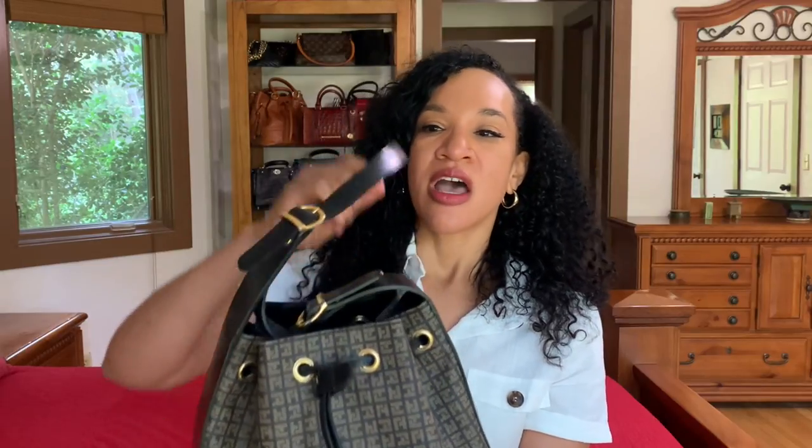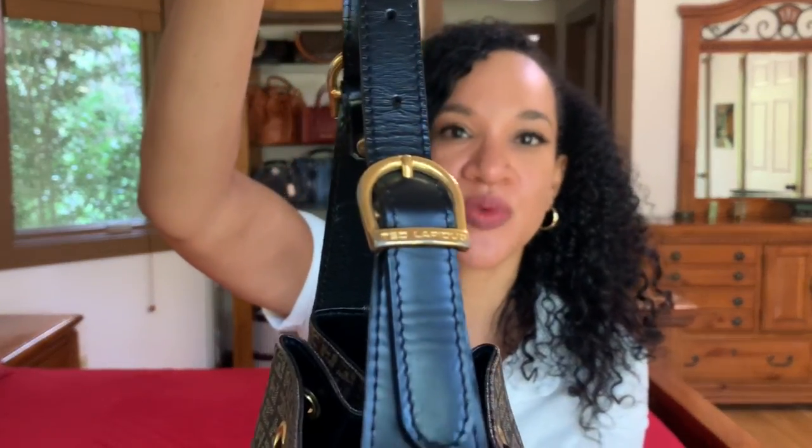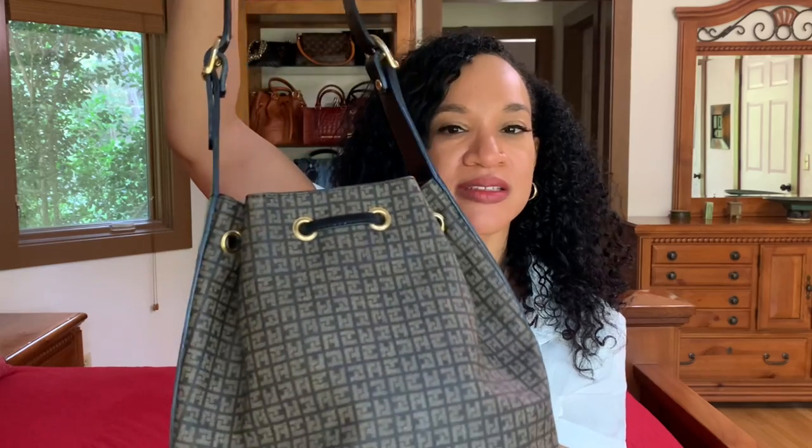It has leather detailing along the sides and around the bottom, and the body is coated canvas — very sturdy and structured. You have brass detailing on the buckles, it is also branded with the designer name, and you have brass eyelets that go around the bag. Let's take a look on the inside of this beauty.